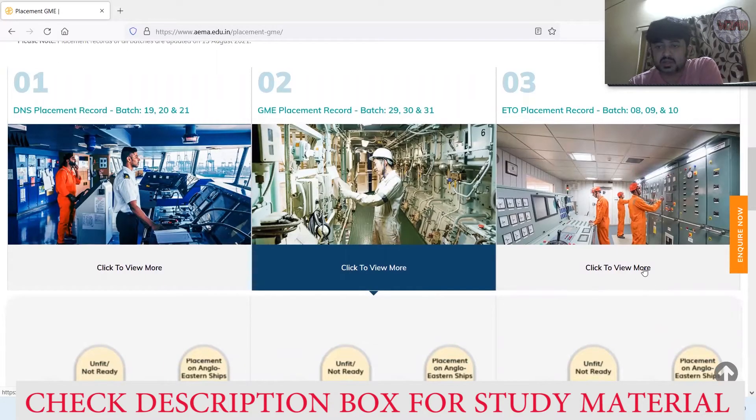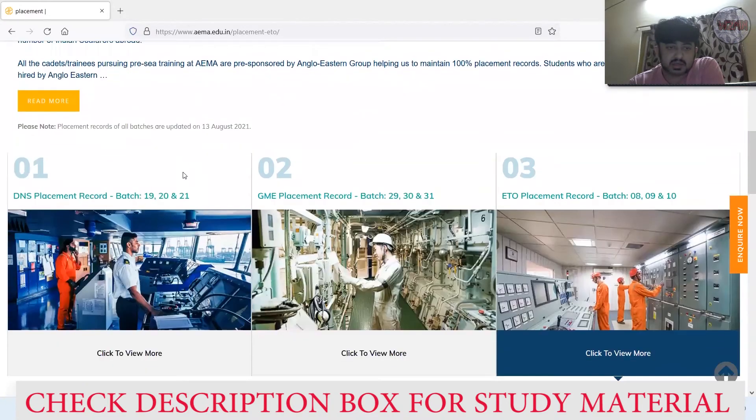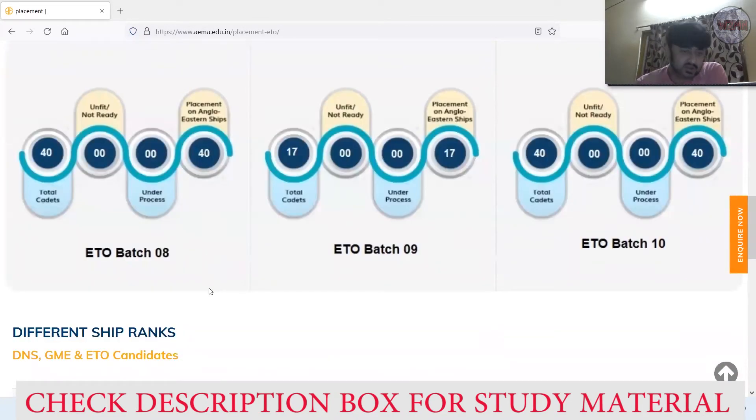Most importantly, now ETO. Click and open the ETO records. ETO Batch 8 — the batch before last — had 40 intake: all 40 out of 40 were placed, absolutely brilliant. Then the last batch had 17 cadets and all 17 were placed. The current batch also has 40 out of 40 cadets already placed.